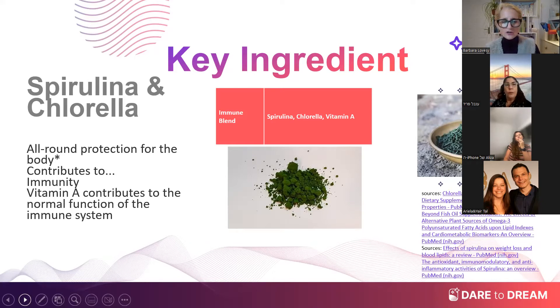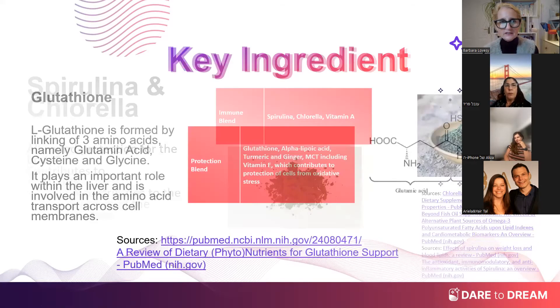Spirulina and chlorella have a huge amount of claims that we can actually use, and vitamin A has a lot of claims as well. We are actually allowed to make some really good claims on this that we've never been able to before. I think you'll really benefit from what this product has to offer.